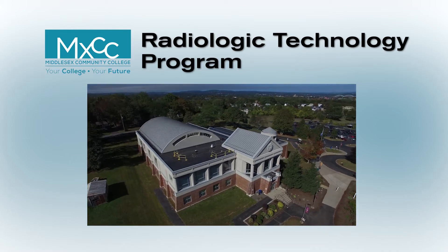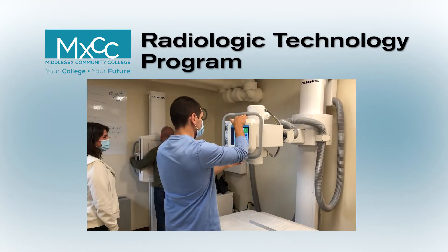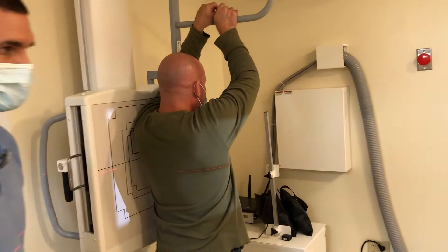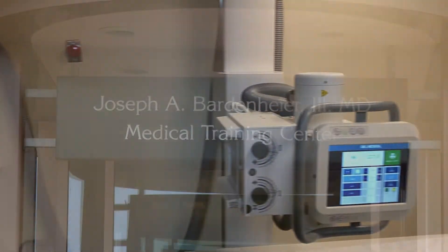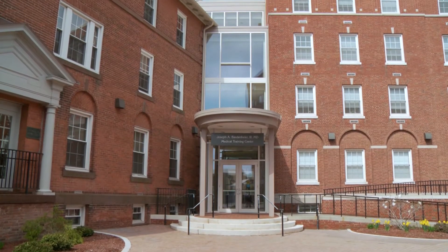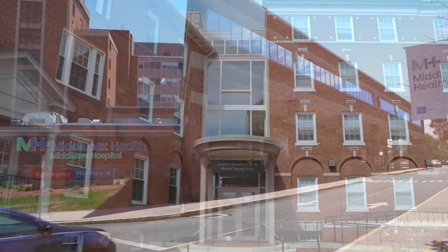The Middlesex Community College Radiologic Technology Program is a rigorous 22-month associate degree program that prepares students for entry-level positions taking x-rays in hospitals, clinics, and urgent care facilities. The School of Radiology is housed in the Bardenheyer Medical Training Center located at the Middlesex Hospital campus.